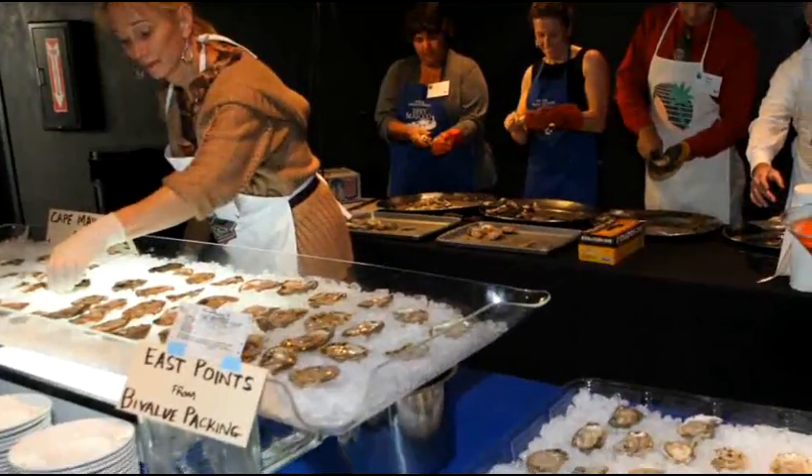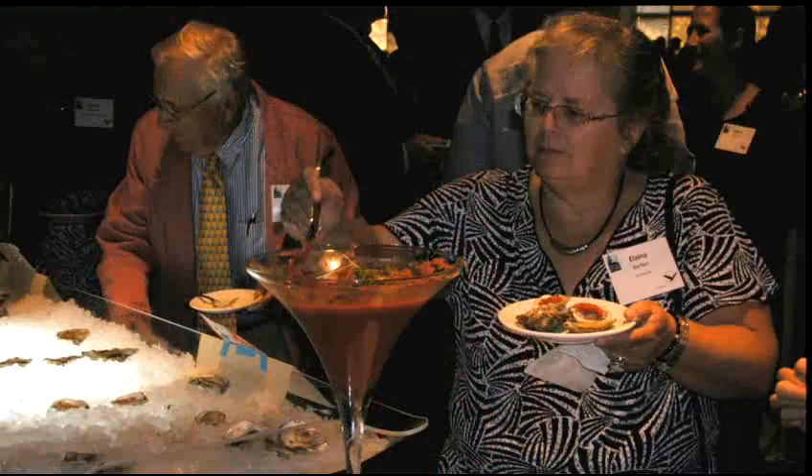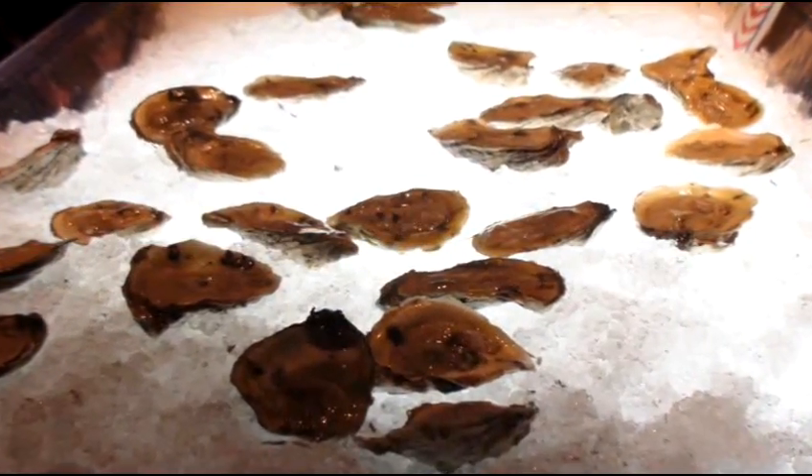It was great for us that we served Delaware Bay oysters at an event just this past fall, in October, and we saw that there were clam shells attached to the outside of the oyster shells that we were eating. That's pretty much proof positive that those oysters grew on shell that was planted, because it was clam shell.